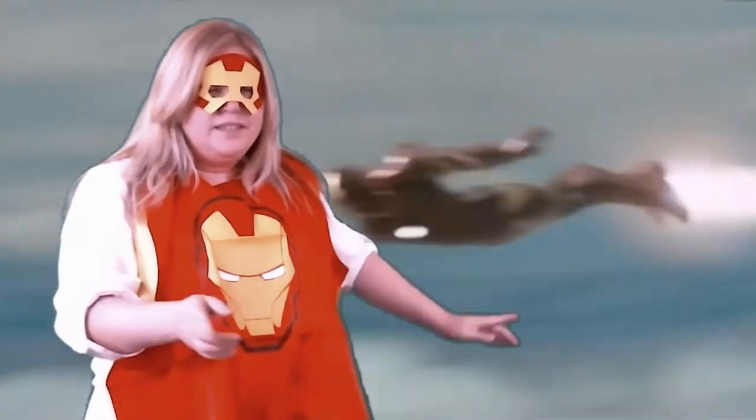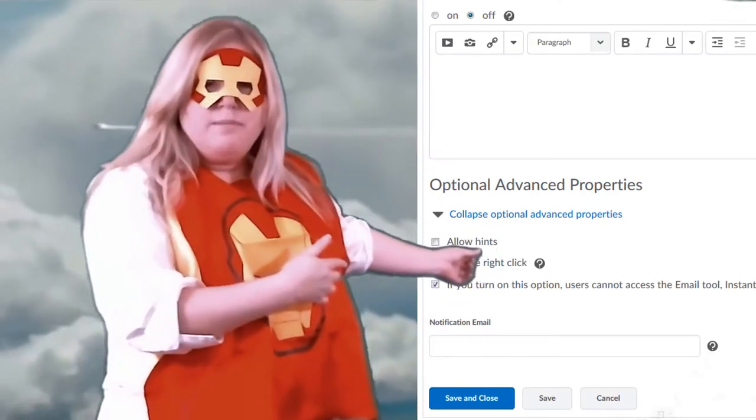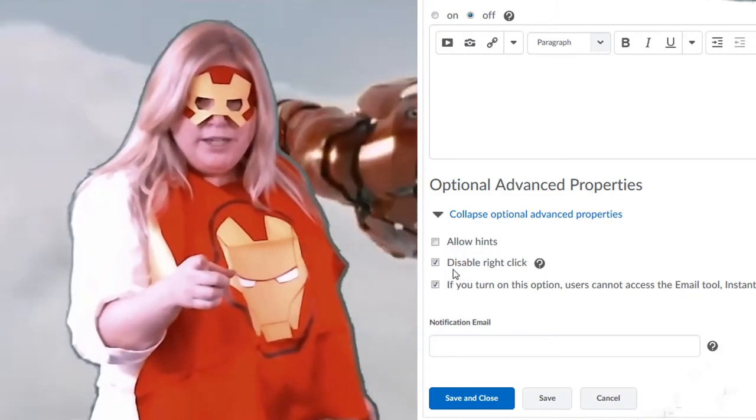Hi, I'm Iron Man, and I'm here to give you tip number two. Disable right-click. It's under optional advanced properties. Remember, disable the right-click.